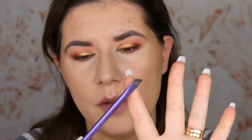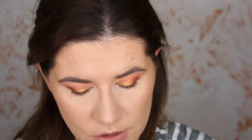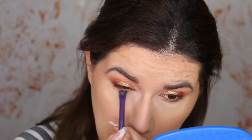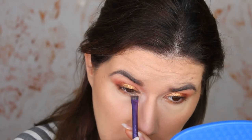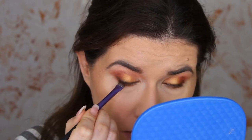Then I'm going to take a bigger eyebrow-style brush and go into this Ice Gold shade — a shimmery white — and actually wet it first. Then I'm going to clean the brush, go back into that darkest brown shade, and apply it very close to my lash line, and then blend.